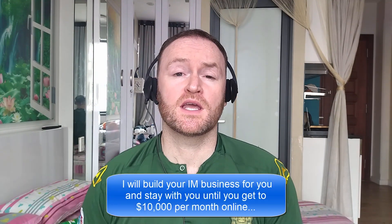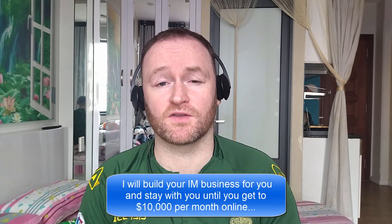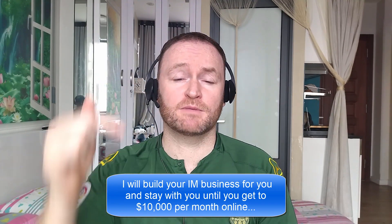Hey there, what's up guys? It's Fergal here and thanks for checking out my review. Now, before we get started with the review, if you would like me to build your entire internet marketing business for you and stay with you until you get $10,000 per month, then be sure to check out the first link in the description.